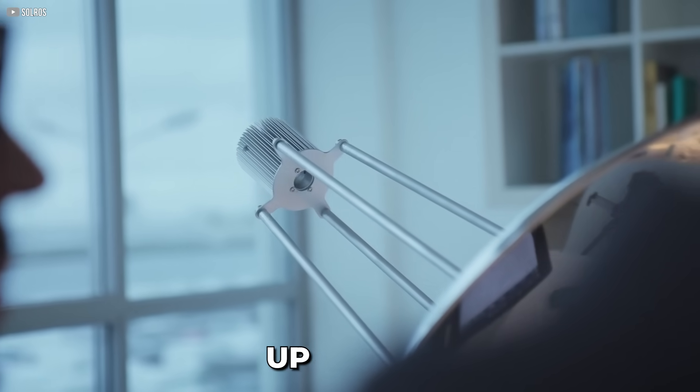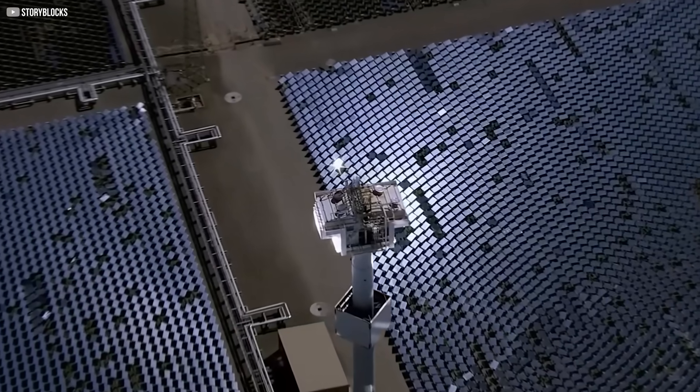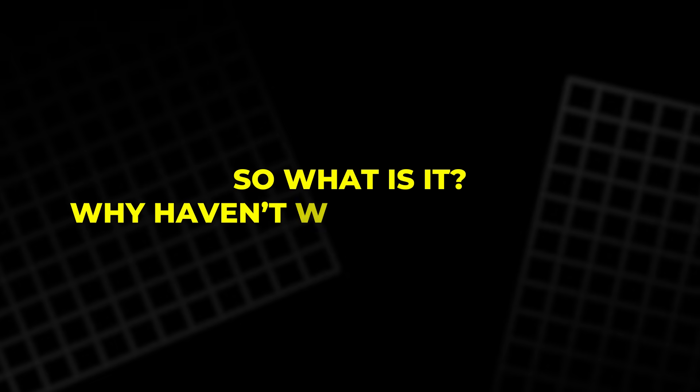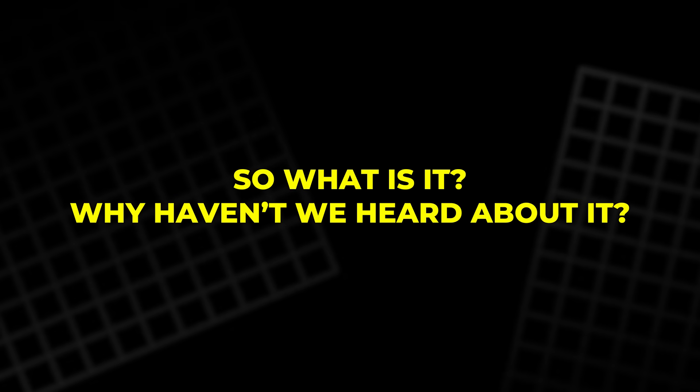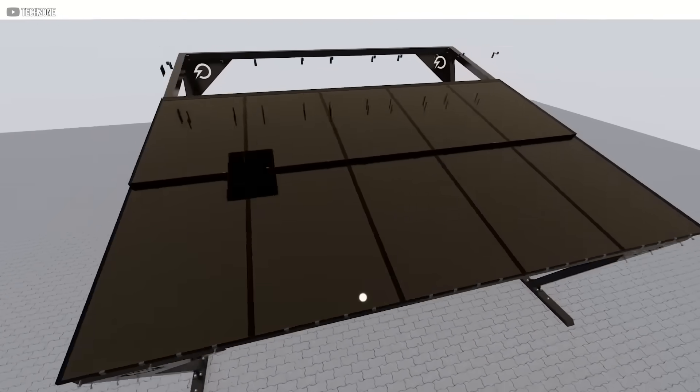Developed in Germany, this hybrid technology claims up to 90% total energy efficiency — far beyond what we're used to. So what is it? Why haven't we heard about it? And is it truly a game changer? Let's find out.